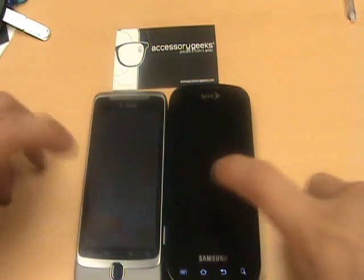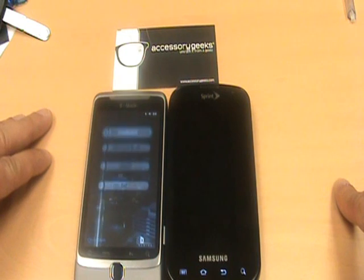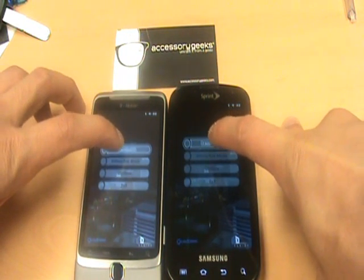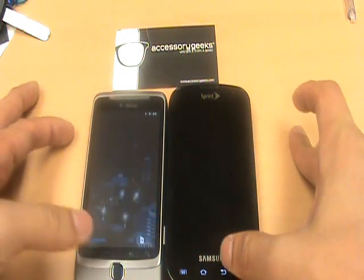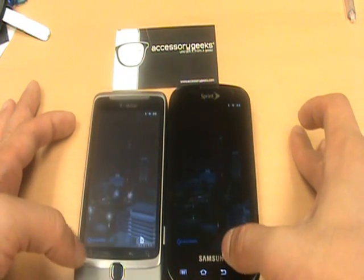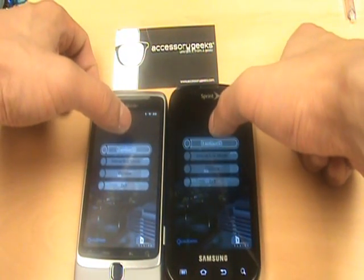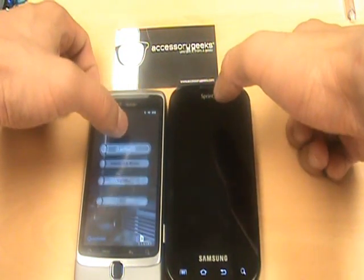I'm going to go ahead and run, and we're going to have both of them do the benchmark. I did an interactive mode by mistake — let's try this again. Benchmark. Benchmark. There you go.